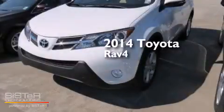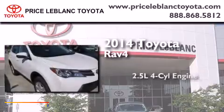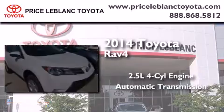This is a brand new 2014 Toyota RAV4. It has a 2.5 liter 4-cylinder engine and an automatic transmission.